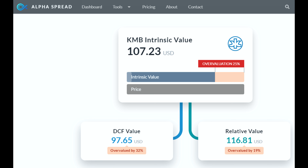Alpha Spread has an intrinsic value of $107.23, which makes Kimberly Clark currently about 25% overvalued. I had bought a few shares a little while ago when it was in the low 120s, almost at the 52-week lows — I couldn't pass up that deal. So I'm kind of holding off for right now and might add a few more if we can drift back to the low 130s. But again, Kimberly Clark, I think they're a fantastic dividend growth company.